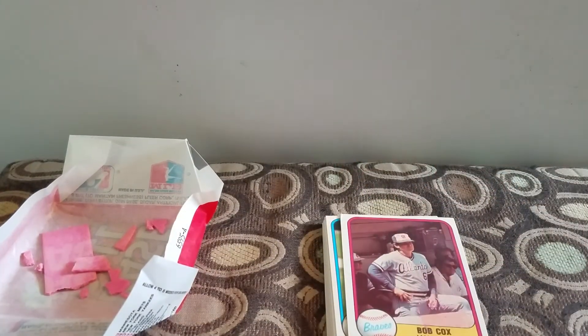Got a couple stars. No Hall of Famers. No rookies or anything. But it's a big set, if I remember correctly. I need to check for any errors — I think the set had a bunch of error variants and stuff like that.